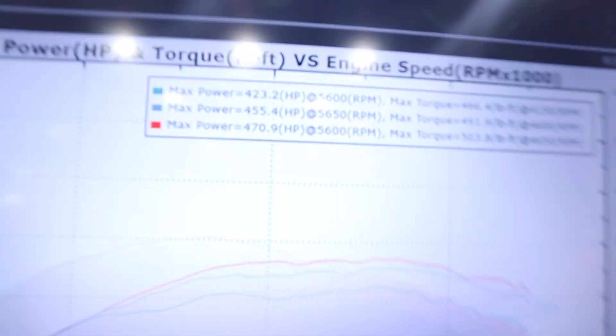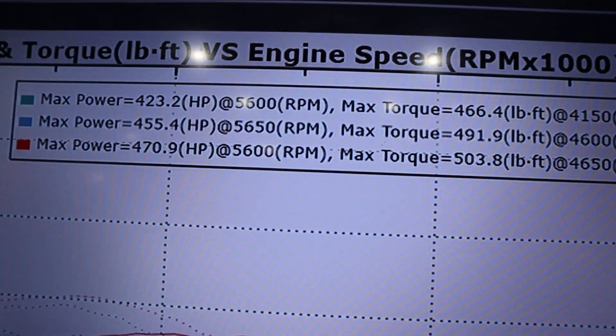Ryan sent a revision and before this run he told me we're running out of injector, which is not good — I know I need injectors. But we actually just went up: we're making 470 horsepower and 503 torque at around 27 pounds of boost. That's the most power my car has ever made. We'll send another revision and see if we can squeeze out more, but we're basically tapped out on injector.